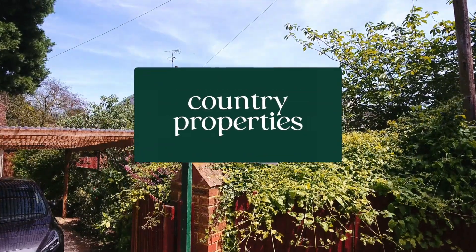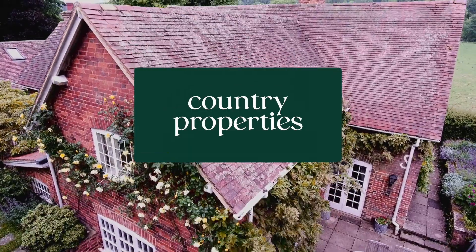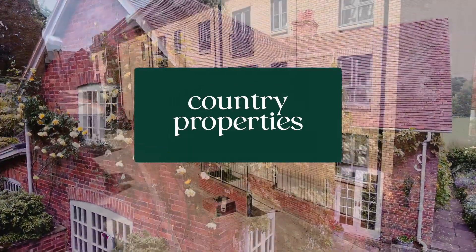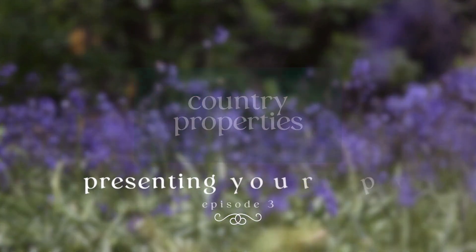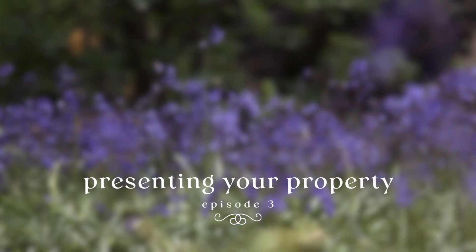Hi, I'm Louise and welcome to Episode 3 of Country Properties' How to Sell Your House video series. Today we're going to look at the appearance of your property and give you some simple tips to get the most productive viewings possible.